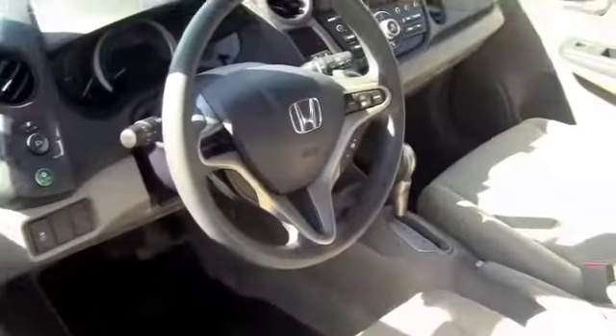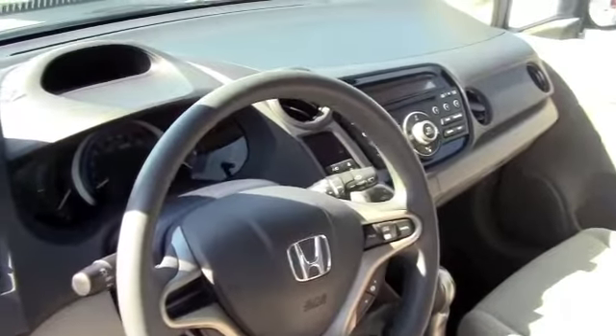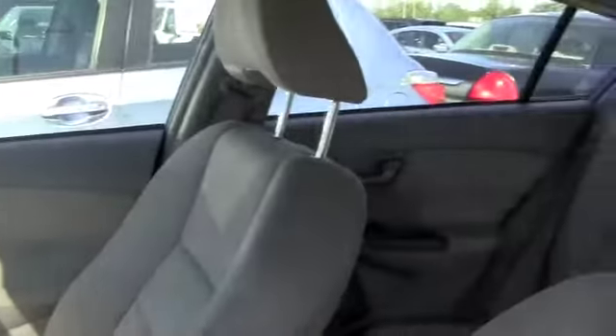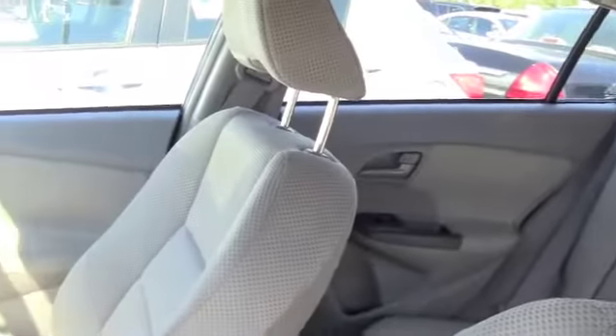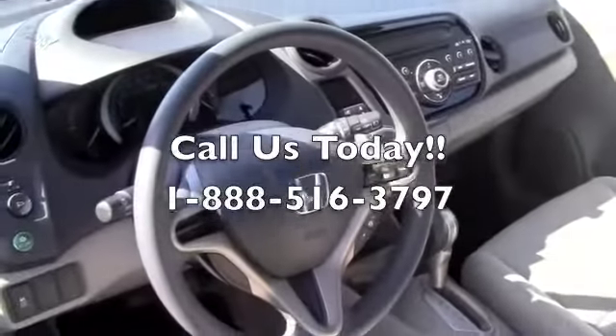Let's take a look on the inside. This is the inside of the Honda Insight, super clean inside and out. CD player, plenty of room, you get style, you get your comfort and reliability, and you don't have to pay a high price.